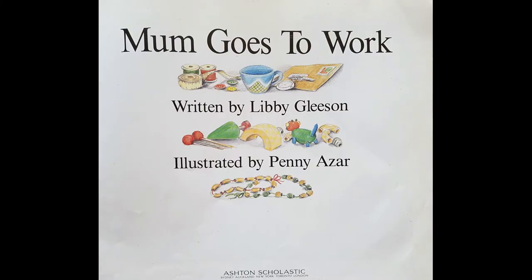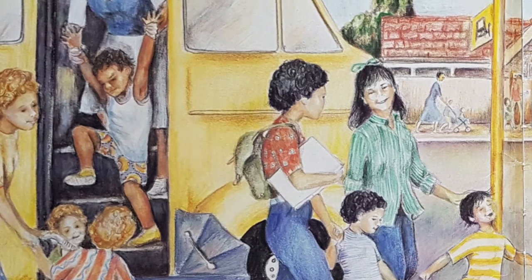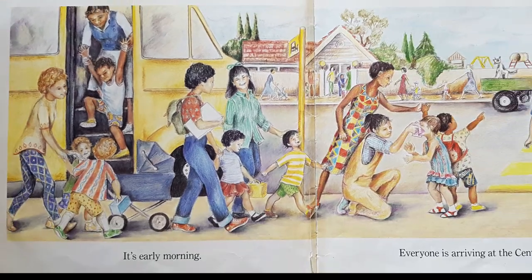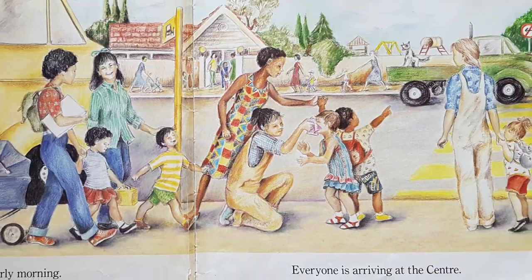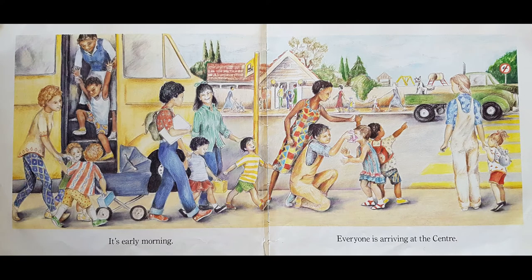I can see some mum things and I can see some kid things. Let's have a look. What can we see here? I can see a bus. I can see a mum and her boy getting off the bus. Here's another mummy pushing a pram with two kids. There's some more mummies. There's someone saying, come on, wipe your face. Lots of kids have got backpacks and this one's holding mummy's hand. They're waiting at the crosswalk to cross the road. Let's start.